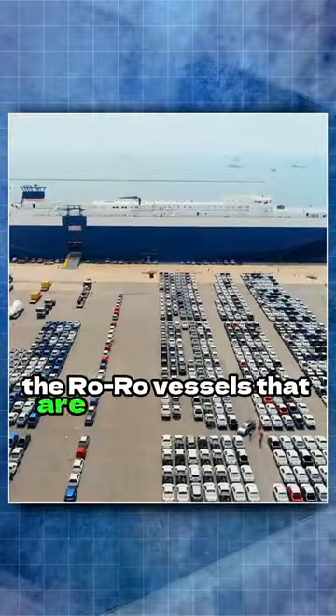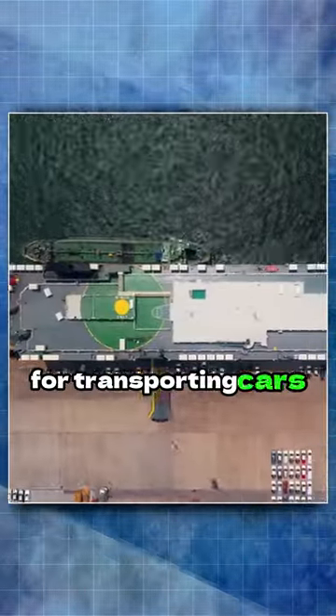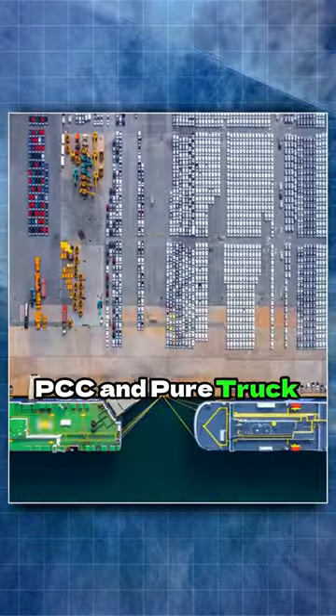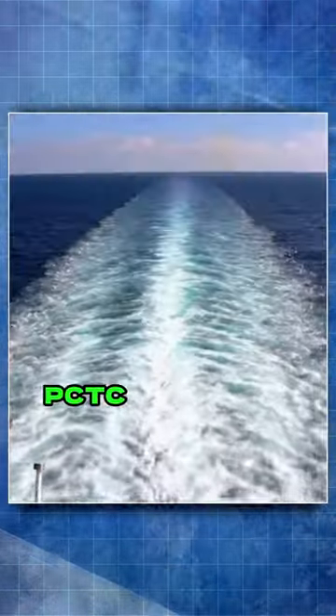The RoRo vessels that are exclusively used for transporting cars and trucks across oceans are known as Pure Car Carriers and Pure Truck and Car Carriers, PCTC, respectively.